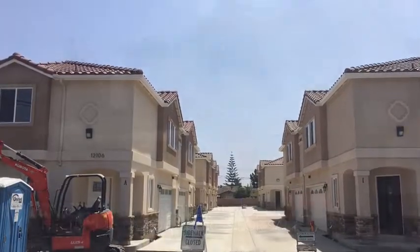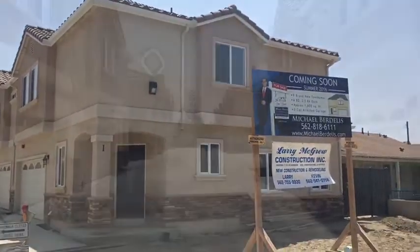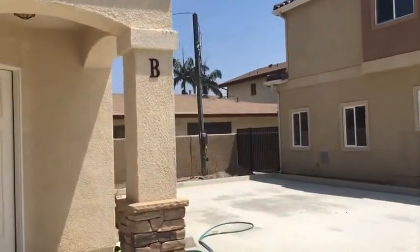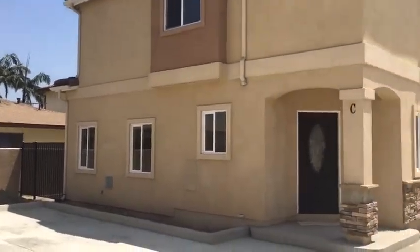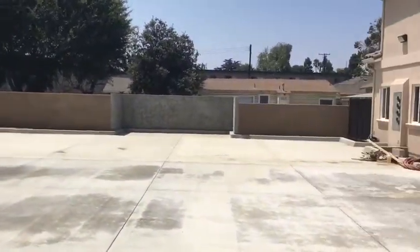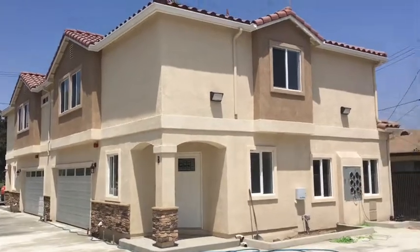Welcome to 12106 Old River School Road in Downey, California. The community offers plenty of guest parking. All of the homes are currently for sale. Let's take a look at the model home, Unit G.